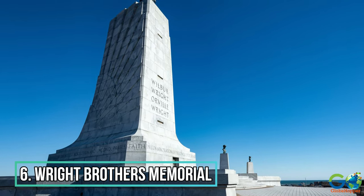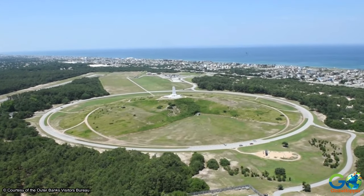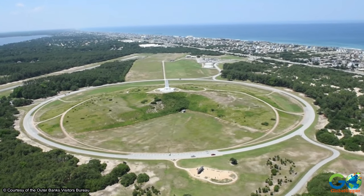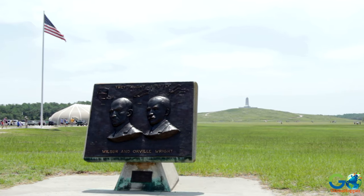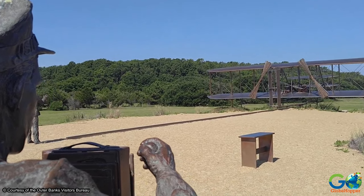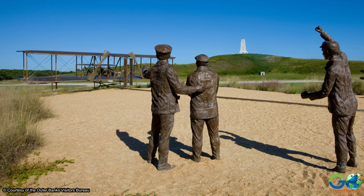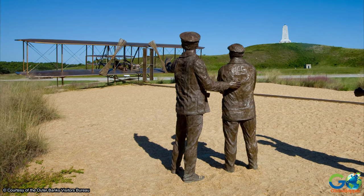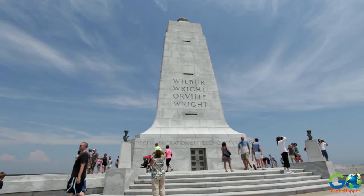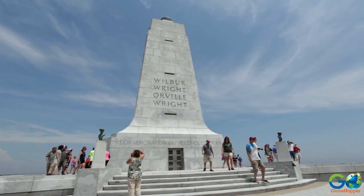6. Wright Brothers National Memorial. If you've ever wondered where North Carolina's first-in-flight motto comes from, the answer is the Outer Banks. Although the Wright Brothers Wilbur and Orville did not originally live in North Carolina, they pursued their aviation goals in the region and chose Kitty Hawk for their first flight, mainly due to the landscape and strong winds. Today, tourists can pay homage to these pioneers of flight by exploring the Wright Brothers Visitor Center, where guided tours are available.